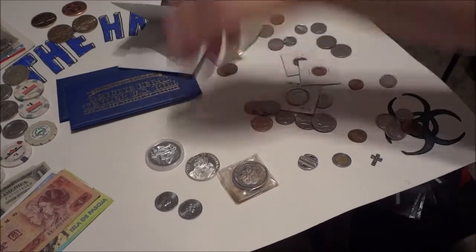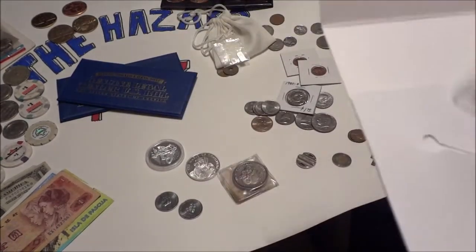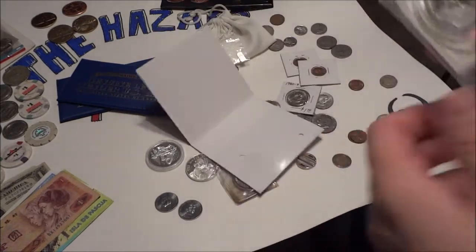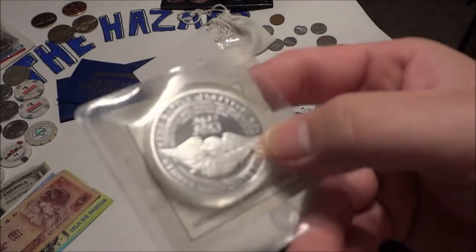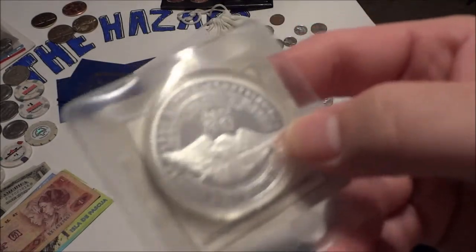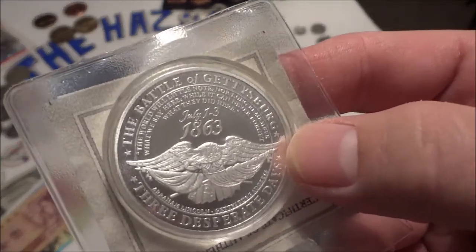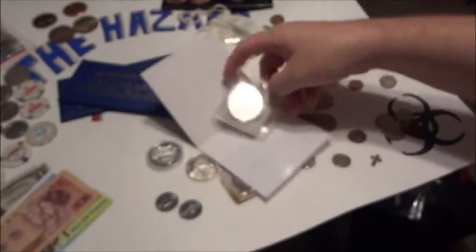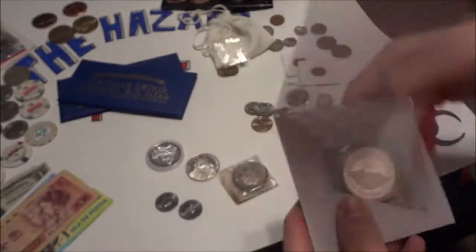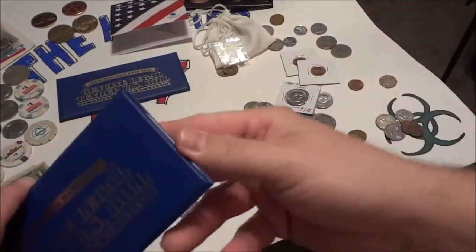Another commemorative I did was the 150th year of the Civil War — this is the Battle of Gettysburg. My camera does not like to zoom at all. This is a really, really nice piece — 'Three Desperate Days.' It comes with a whole bunch of other stuff; I'm not going to cover all of it, but this right here was also a commemorative piece.